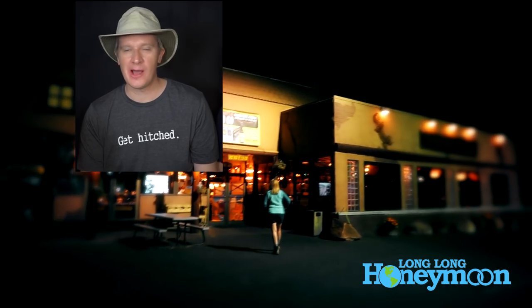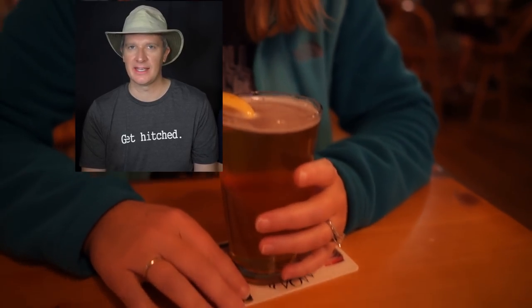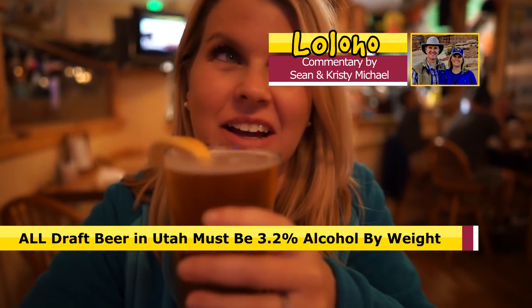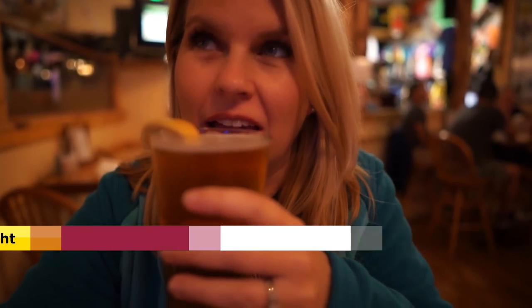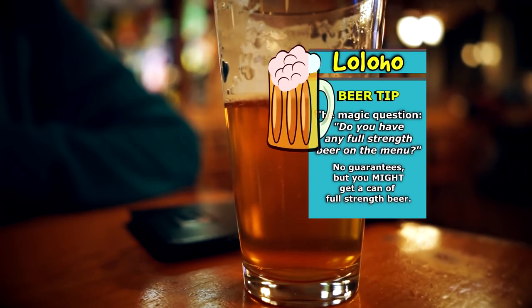One final tip about Moab and Utah in general — and this one's for you beer drinkers out there. Beer laws and alcohol laws in Utah are very, shall we say, unique. When you go to a brew pub, you can't get a full-strength beer. A very important tip is to ask your server if they have any full-strength beers available on the menu. Sometimes they will point to a full-strength beer in a can, so at least you'll be able to enjoy a proper IPA. Otherwise, you're going to get Utah's tap beer, which is going to be slightly stronger than cherry Kool-Aid.